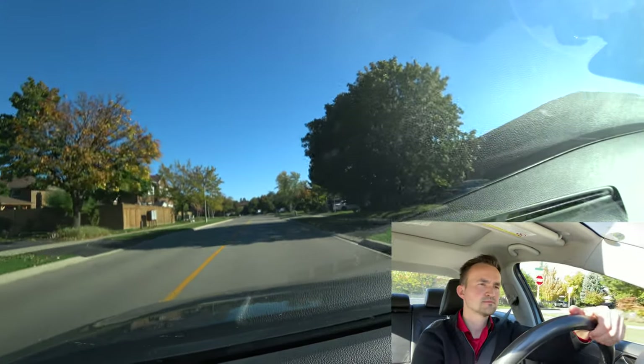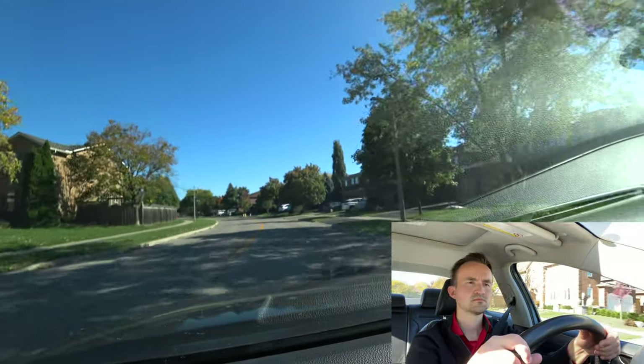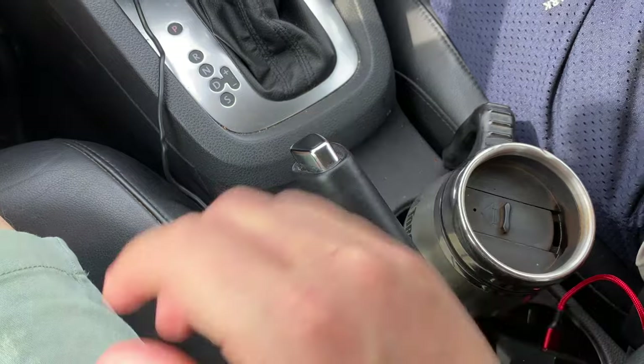The examiner will ask you to make a three-point turn, parallel parking, and a roadside stop. Let's do the roadside stop now — pull over to the right. Don't block the roadway. Put the car in P, apply the handbrake, put on your four-way signal, and turn the wheels to the right since this is a flat or downhill road. Turn wheels to the right toward the curb on flat or downhill roads; the only exception is uphill with a curb, where you turn left. Make sure you know the rule.